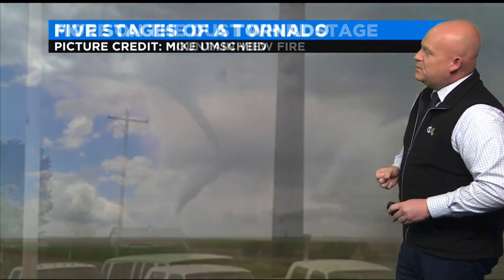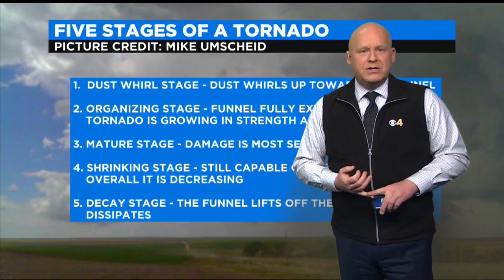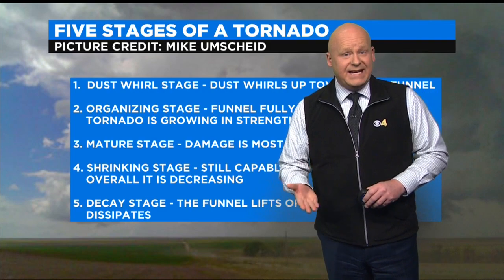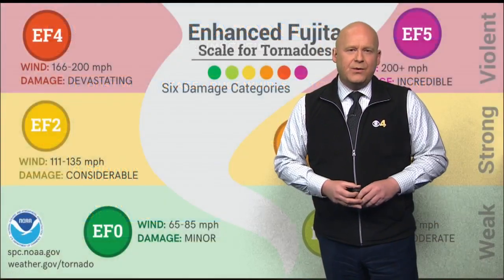There are three more stages past the organizing stage. The third is the mature stage, where the tornado is most severe — its largest size with its strongest wind. The tornado peaks. Then we go into the shrinking stage: while still capable of violent damage, things are starting to decrease. Eventually, the funnel enters the last stage, the decay stage, where it lifts off the ground and dissipates.